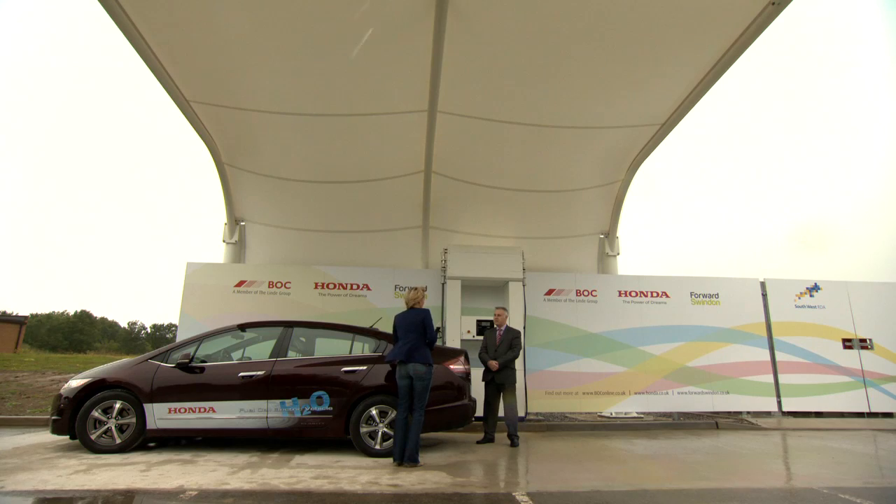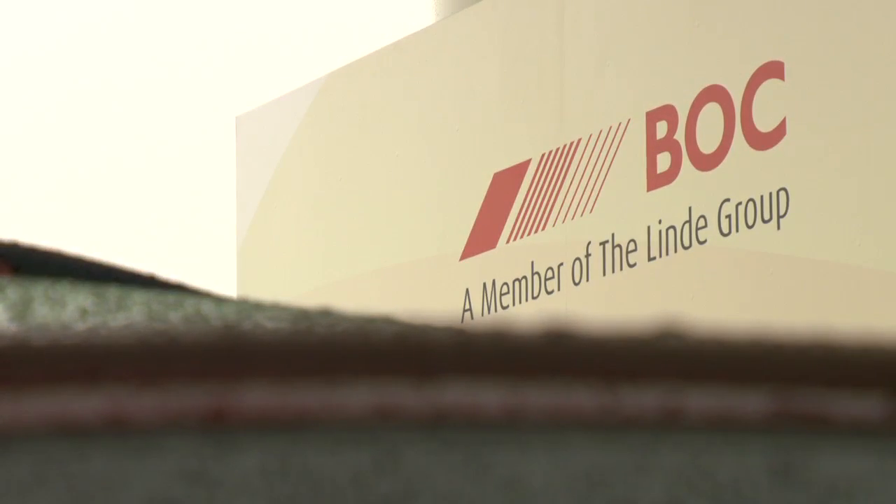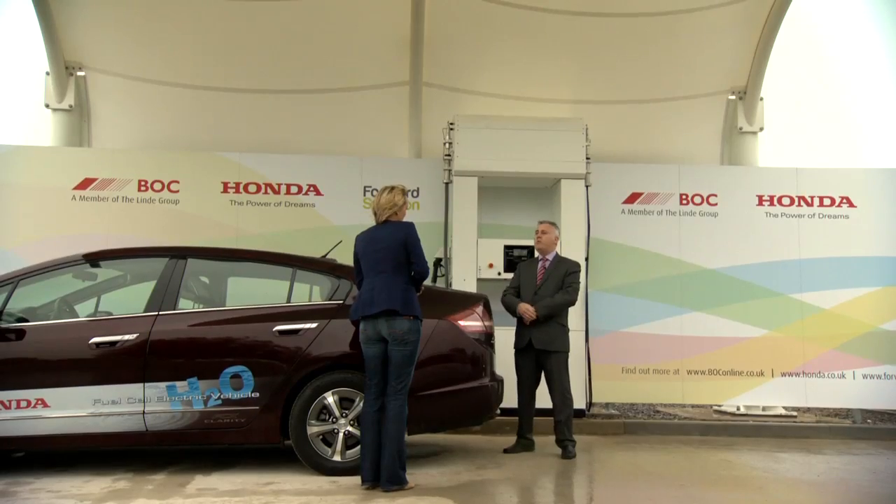So how important is this refuelling station here in Swindon? Well, this refuelling station is very important. It's the UK's first combined 350 and 700 bar station, which means it can be used for a number of different vehicle platforms, from passenger cars through to light goods vehicles and buses. We're hoping that this station can be used as a kickstart for hydrogen-based mobility for the future of the UK.